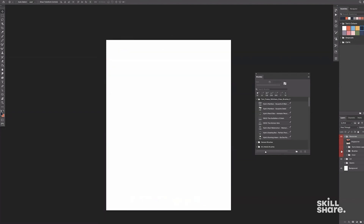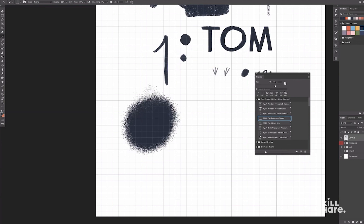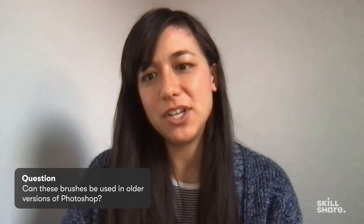At the end of the session you should be able to complete the provided sketch using my exact tools and techniques. Just so you know, this class was recorded live, so you'll notice that I'll be interacting with the audience. All right, let's get going.